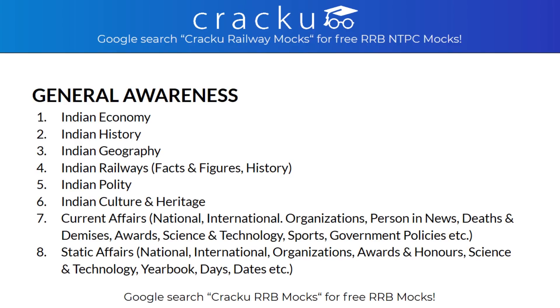In General Awareness, the topics covered are Indian Economy, Indian History, Indian Geography, Indian Railways, Indian Polity, Indian Culture and Heritage, and Current Affairs which includes National, International, Organizations, Persons in News, Deaths and Demises, Awards, Science and Technology, Sports and Government Policies. In Static Affairs, both National and International Organizations, Awards and Honours, Science and Technology, Yearbooks, Days and End Dates will be tested.